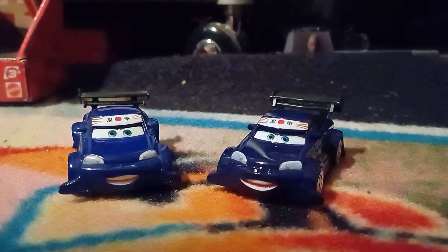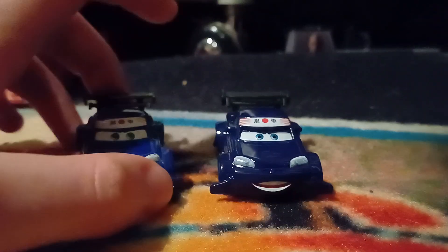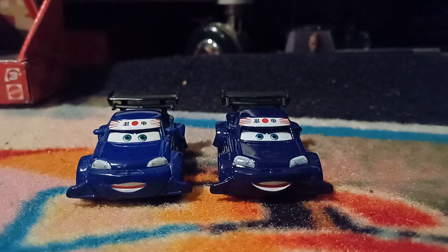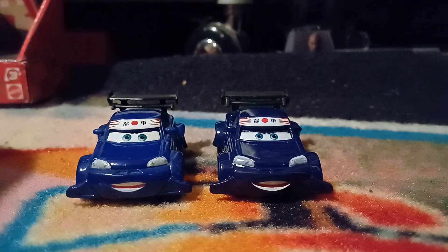Hello YouTube, welcome to yet another new video. Today's episode of Country Comparisons will be comparing the Chinese and Thailand produced variants of Kabuto Ninja. So let's get right into it.